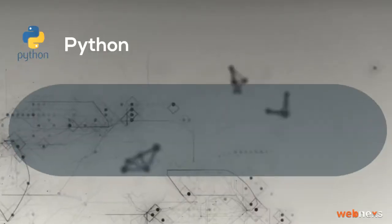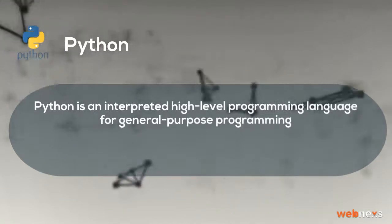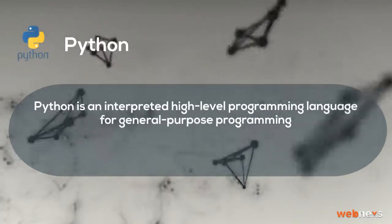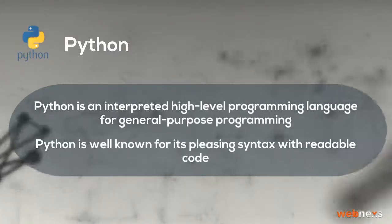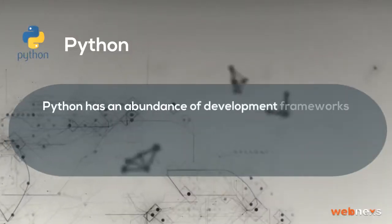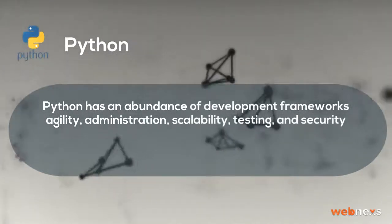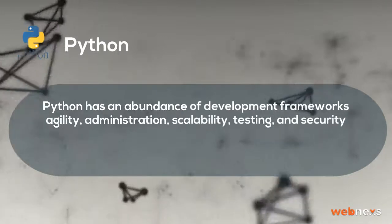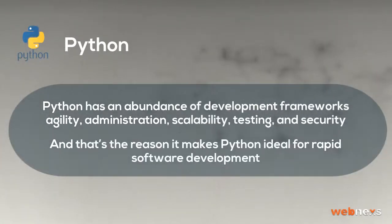Python is an interpreted high-level programming language for general-purpose programming. Python is well known for its pleasing syntax with readable code. Python has an abundance of development frameworks covering agility, administration, scalability, testing, and security — and that's the reason it makes Python ideal for rapid software development.